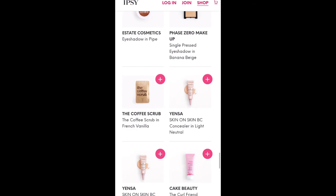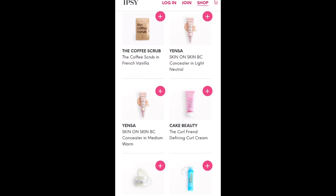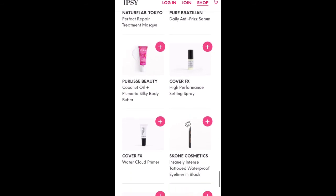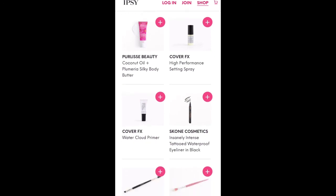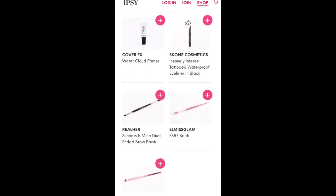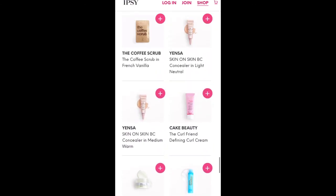Some more eyeshadows, the Coffee Scrub in French Vanilla — I got that as an extra sixth item in my hundredth bag and haven't opened it; I've heard it makes a huge mess in your bathtub. A couple of Yenza Concealers, Cake Beauty Curl Friend Defining Curl Cream, Nature Lab Tokyo Perfect Repair Treatment Mask — I really like their hair products — Pure Brazilian Anti-Frizz Serum, Pure Lease Beauty Silky Body Butter, Cover FX High Performance Setting Spray — I've heard good things about that — Cover FX Water Cloud Primer, which I believe was a BoxyCharm Premium item, one black eyeliner, and then there are three different brushes. That is the add-ons for the month of May 2020.